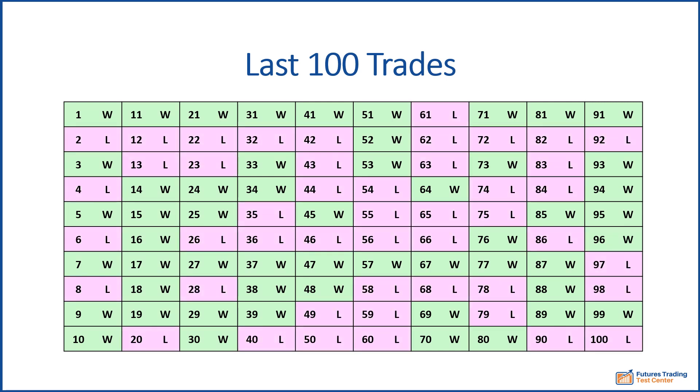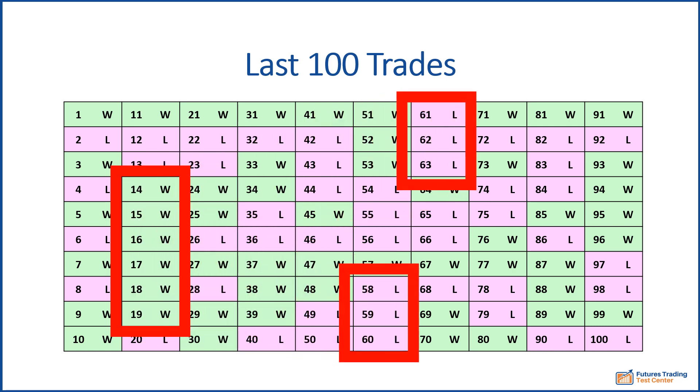Does anything stand out? With a win rate just above 50%, you'd expect winners and losers to be somewhat evenly distributed — but that's not the case. Trades 14 through 19 are consecutive winners. Trades 58 to 63 show 6 losses in a row. These streaks are normal, and they mean that short-term performance might not be representative of overall performance.